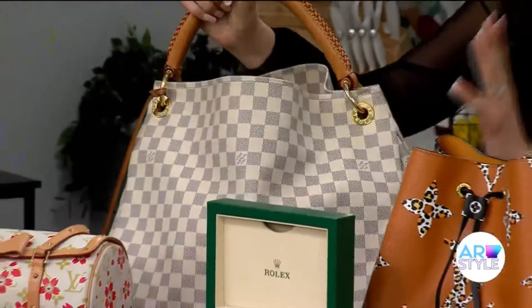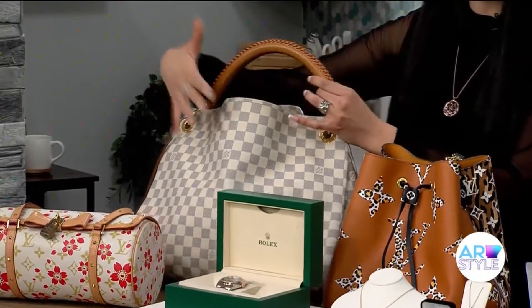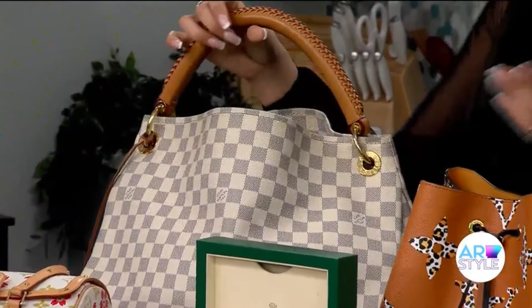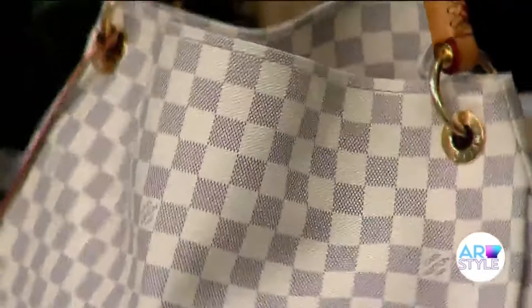Yes, we do carry Neverfulls. This actually is an Artsy, but it is super, super fabulous. It has this braided strap on here. This is the Azure pattern — Azure is blue in French — and if you look at it up close, it is blue. It's so, so nice.